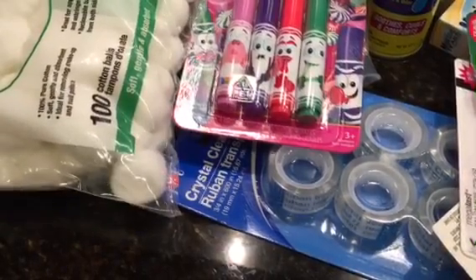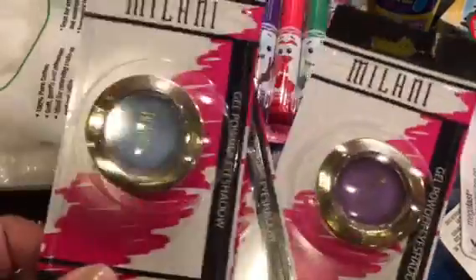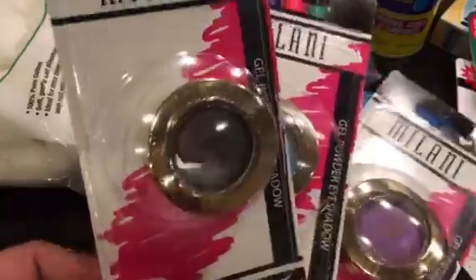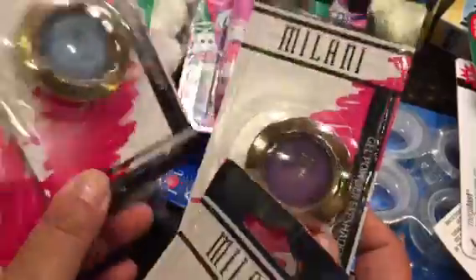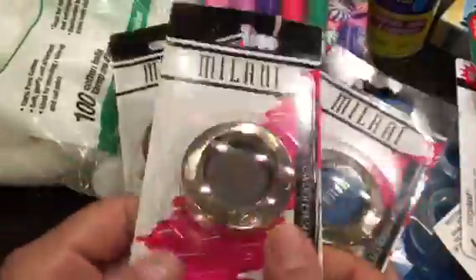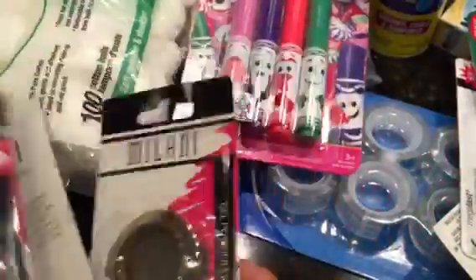At the last store I picked up these Milani shadows. I'm not really a shadow or makeup person every day — only on date night or when we have somewhere to go. They also had a pink one, but I don't think I'm a pink person for my face. I do like the purple and the two different shades of blue, and then also the gray — I'll probably just use the gray the most.